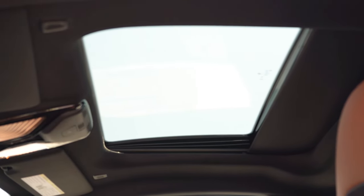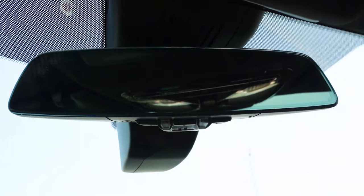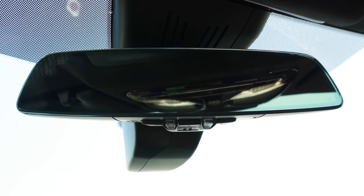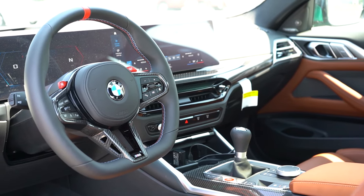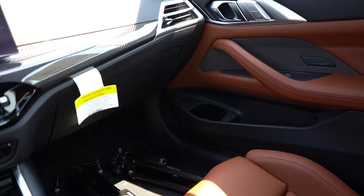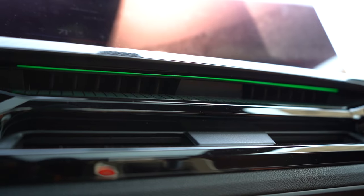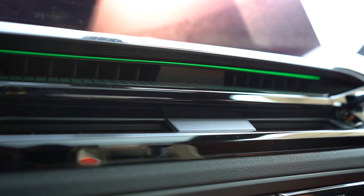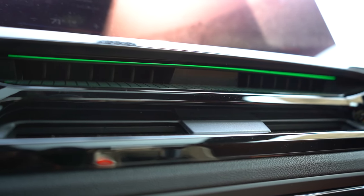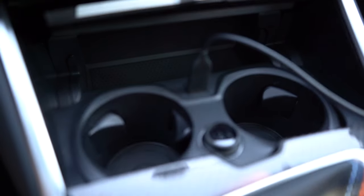Interior quality: there's a power moonroof which gave me a great angle for the driving portion of this review. There's an auto-dimming rearview mirror with HomeLink for up to three garage doors, and it's a frameless mirror. Dual-zone automatic climate control lets driver and passenger set independent temperatures. There's a Sensatec dashboard option for $350, and ambient lighting — I set it to Emerald to match the exterior — which will look incredible at night, though hard to show in daylight.